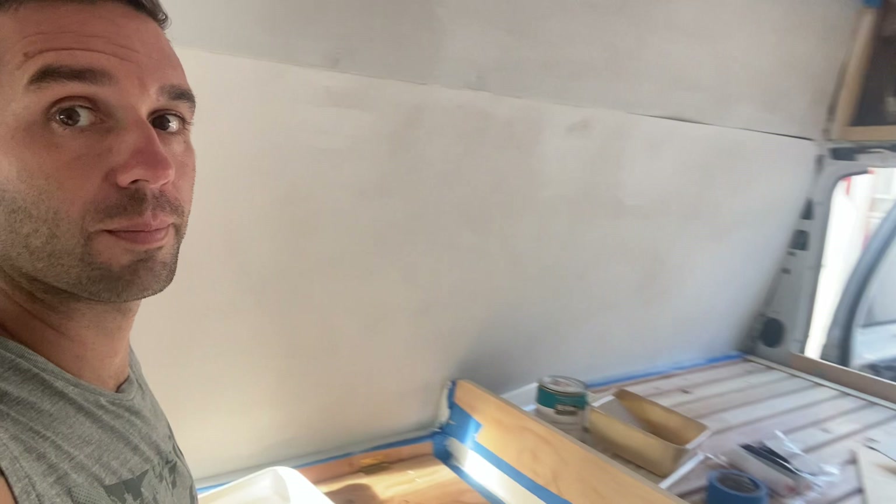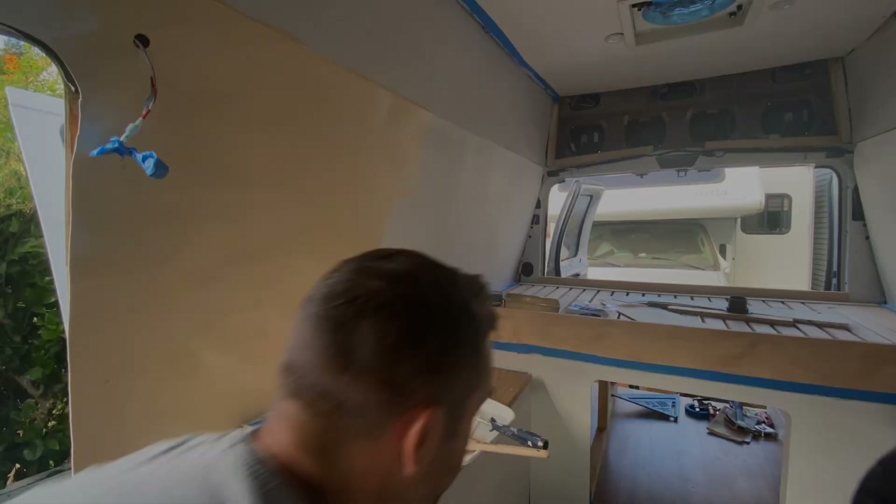Hopefully it looks good — we are not really sure about it. If it doesn't we'll have to prime and paint everything again. The rest of the bus is all primed except the last wall — the rest is all white. All the walls are going to be these colors, the cabinets are going to stay white, and the ceiling is going to stay white too.